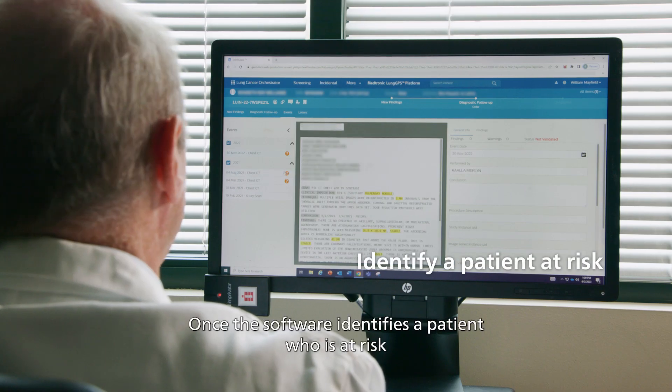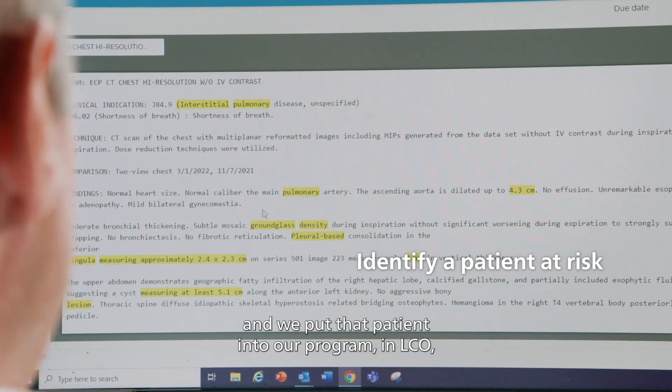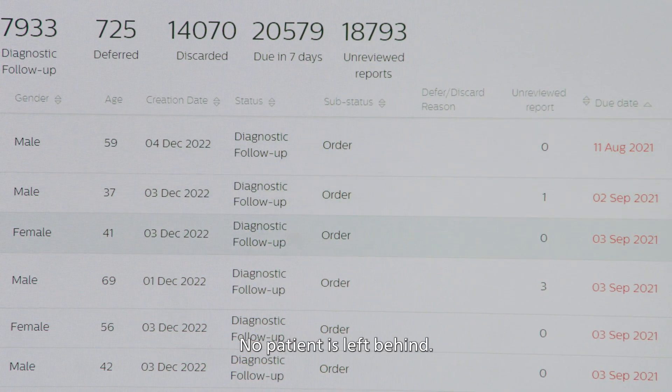Once the software identifies a patient who is at risk and we put that patient into our program in LCO, then it stays in LCO. No patient is left behind.